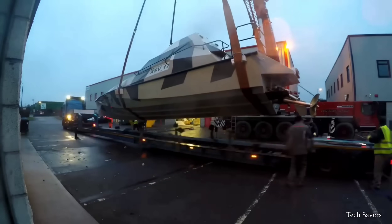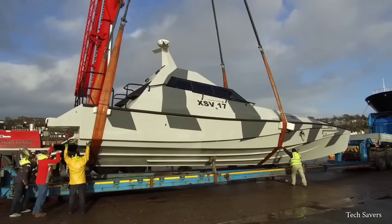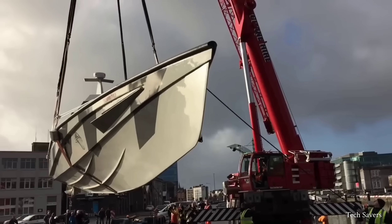The Thunderchild has an overall length of 23 meters, a beam of 5.2 meters, and a light-ship displacement of 24,000 kilograms.